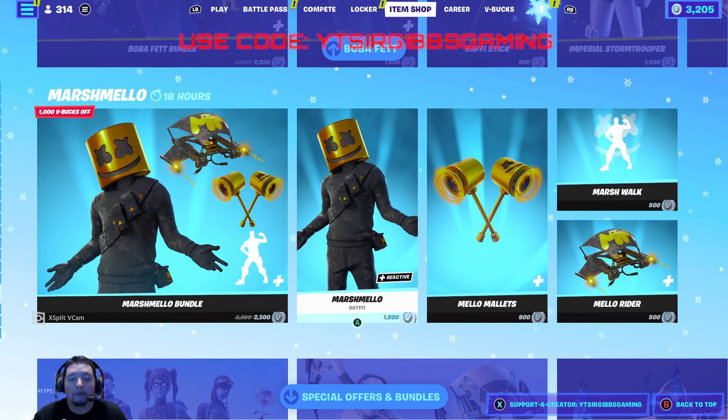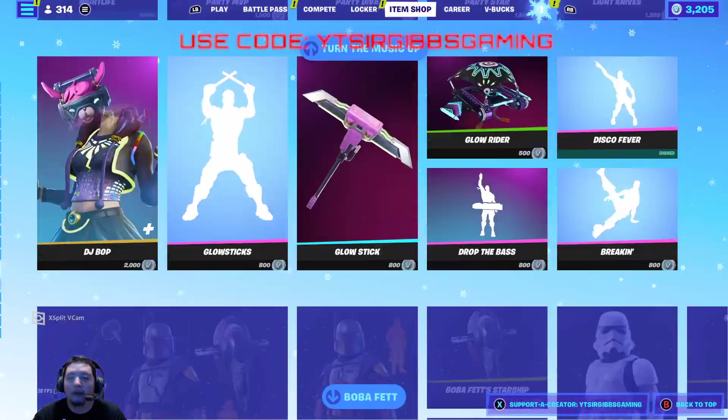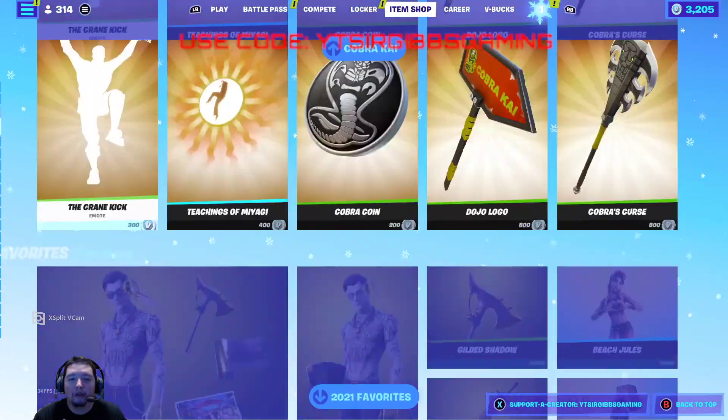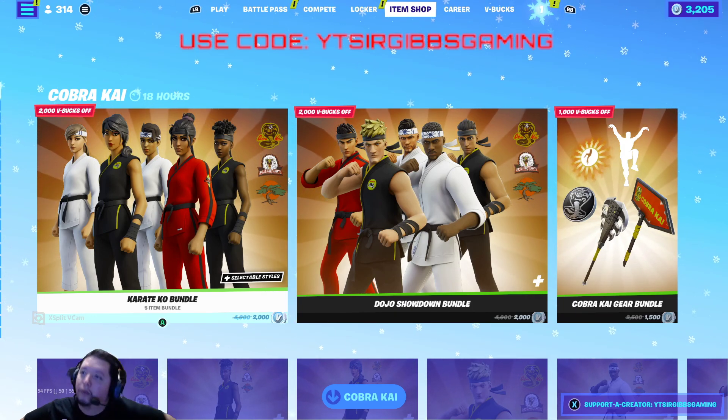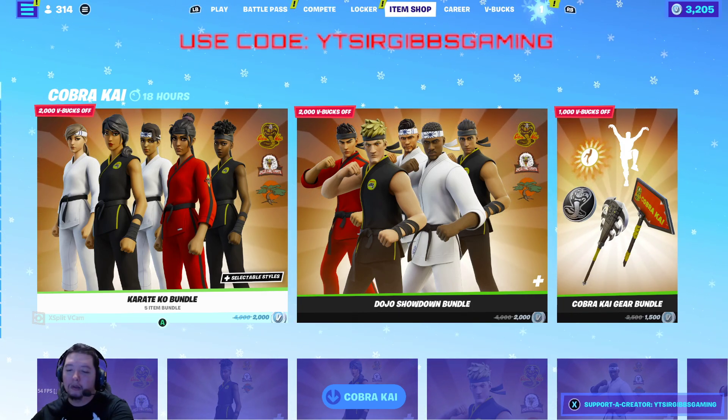Then you've got the Marshmallow bundle too — that's a pretty nice one if you didn't get it. Alright, that wraps up the item shop for today. Make sure you use the creator code in the games checkout, check out the item shop, and we'll see you guys in the next update. Have a good rest of your day and happy New Year!